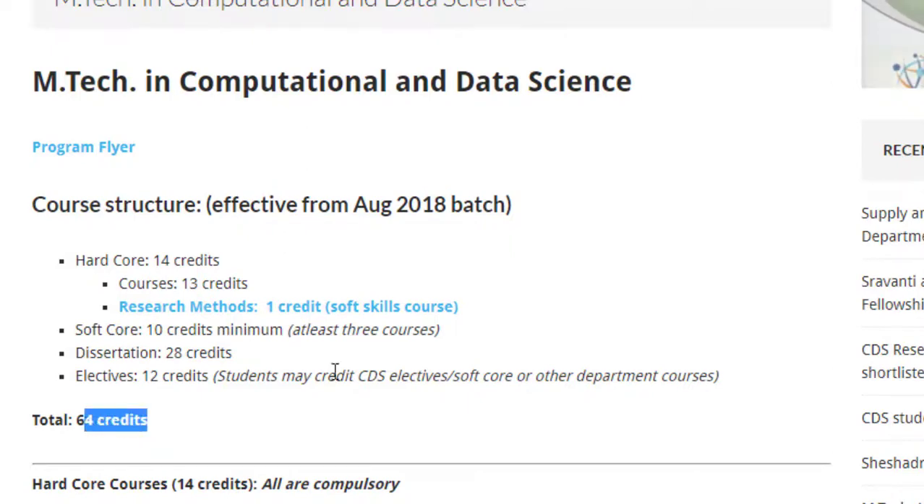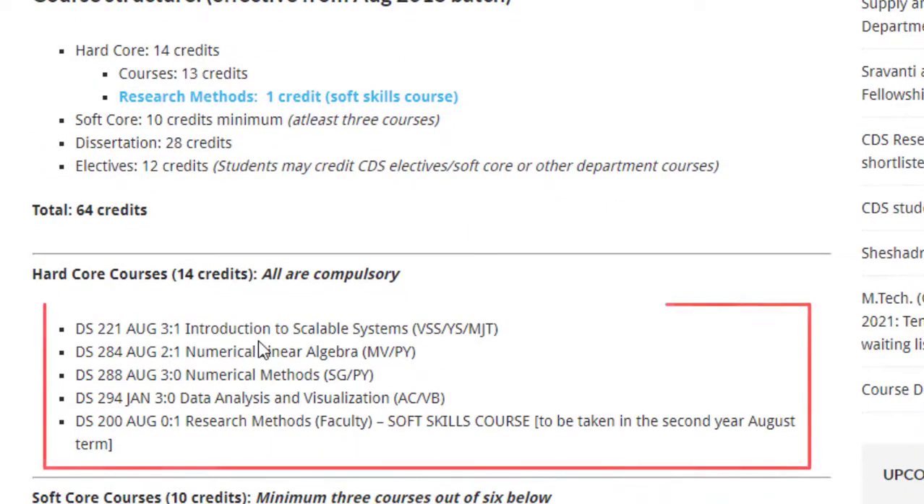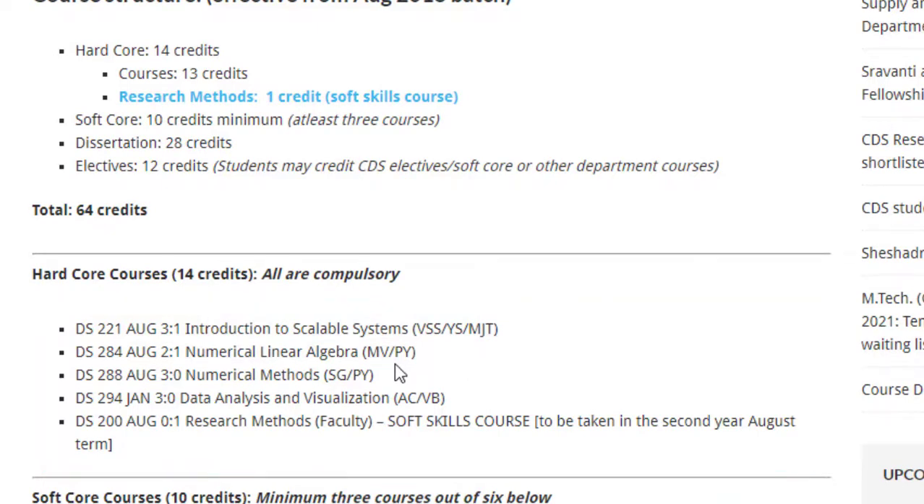There are five courses under the hardcore category which you have to compulsorily follow. These are: Introduction to Scalable Systems, Numerical Linear Algebra, Numerical Methods, Data Analysis and Visualization, and Research Methods.